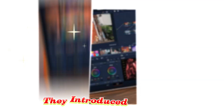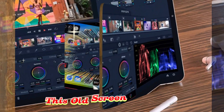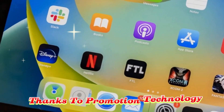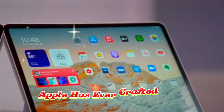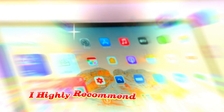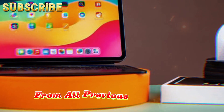Apple didn't just stop at design. They introduced a stunning tandem OLED display for the first time in the iPad series. Unlike traditional displays, this OLED screen offers rich, vivid colors, ultra-deep blacks, and silky-smooth refresh rates thanks to ProMotion technology. It's widely considered one of the best displays Apple has ever crafted for a mobile device. For anyone who hasn't yet seen this OLED beauty in action, I highly recommend heading to an Apple Store or tech showroom — seeing it in person makes it clear why this display stands out.